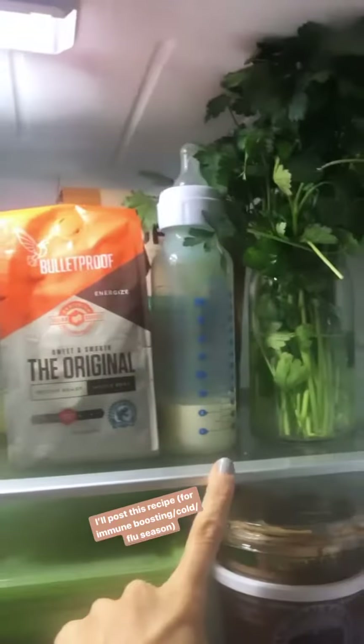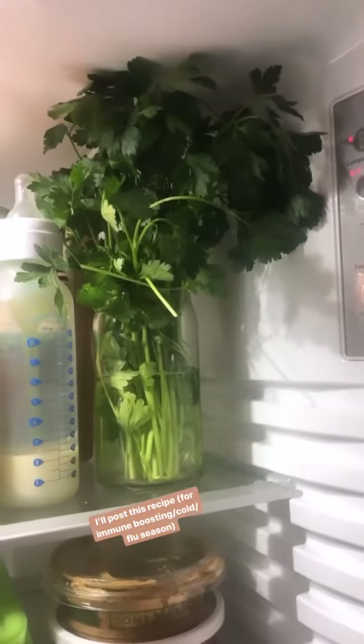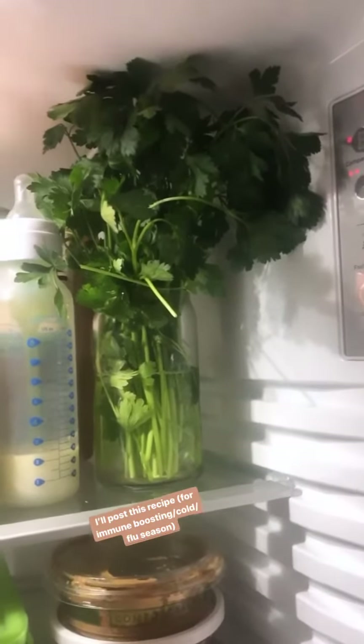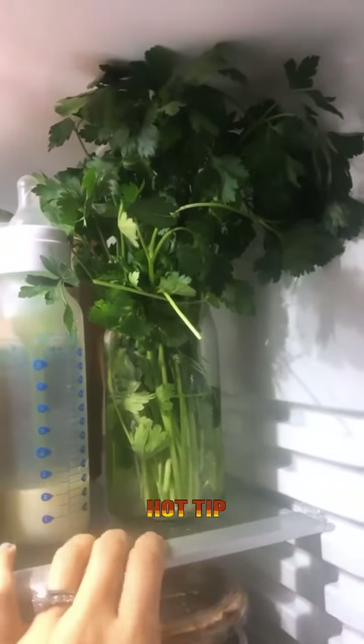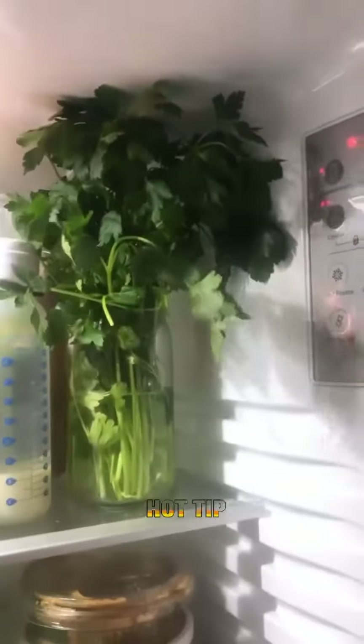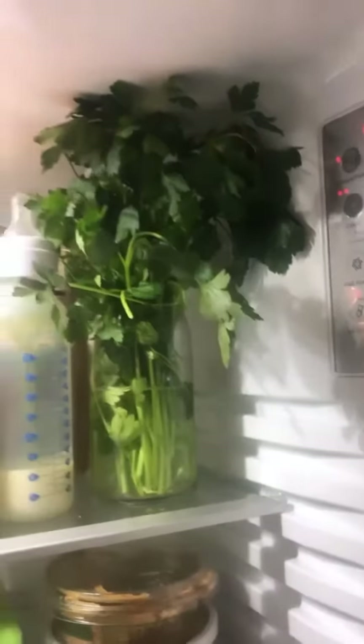Coffee for Kyle, milk for Noah, and then I usually have some type of herb in here for soups, sautés, salads, and dressings. This week it's parsley — I'm going to make the chicken vegetable soup. If you keep a little bit of water in the jar it actually keeps your herbs fresh. Not basil, but parsley and cilantro — anything that's a heartier herb — is a really great idea to keep in the fridge like this.